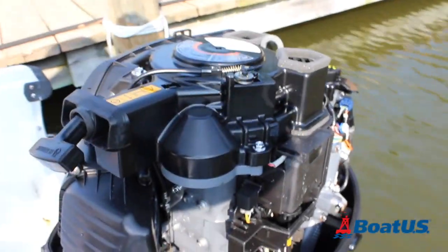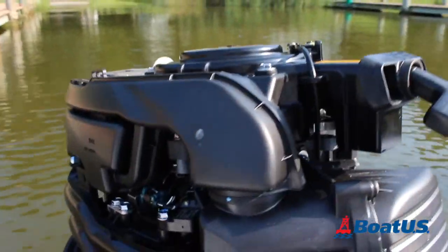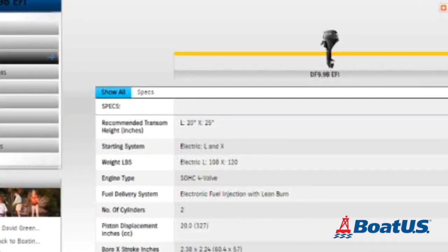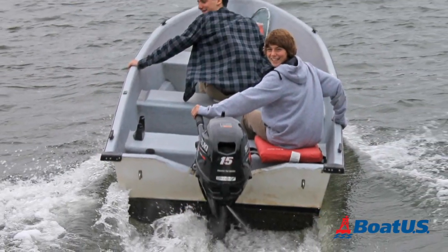Tip three: consider carbureted versus electronic fuel injection fuel delivery systems. You can get EFI all the way down to around 10 horsepower these days, and not only are EFI outboards more fuel efficient and easier to start, the elimination of the carburetor greatly reduces ethanol problems. When it comes to outboards that may sit for weeks between uses, this is a big deal.